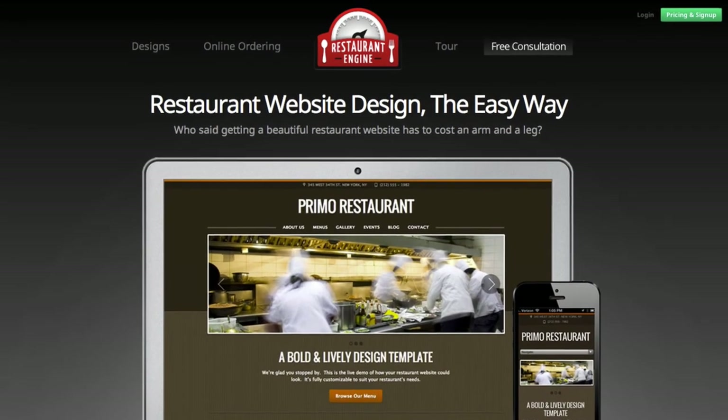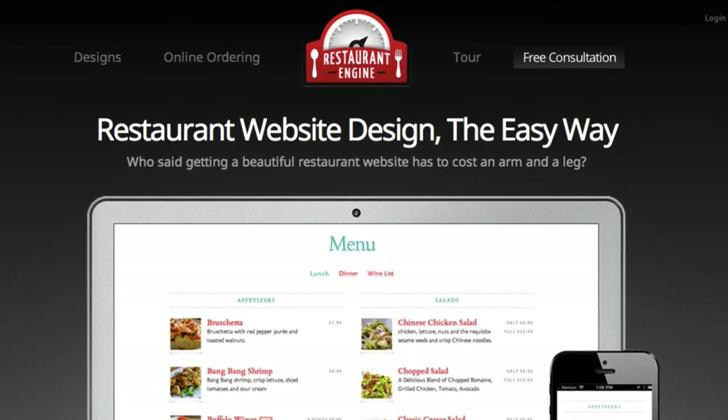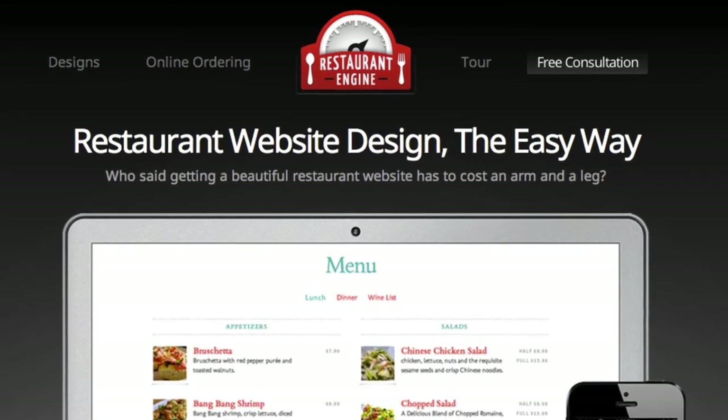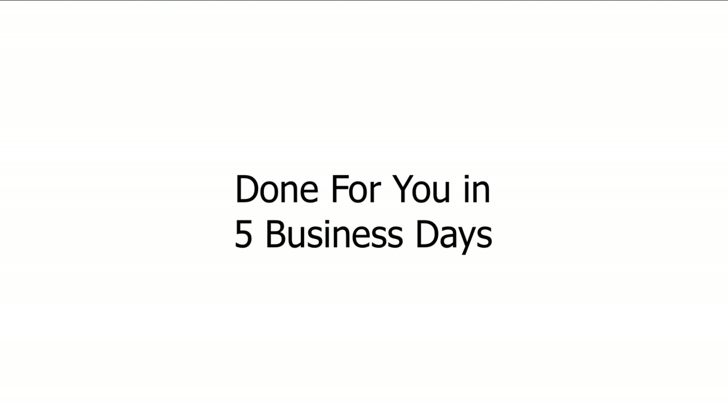I've shown you some of what's possible with your Restaurant Engine powered website. Now the question is how do we make your site look as good as the ones I've shown you here today? This is where our full setup service comes in, and this is also where Restaurant Engine is truly different. Unlike a do-it-yourself service where you need to do all of the setup, layout, and input all of your content — we do all of that work for you. And when I say we do it all, I mean it. All you need to do is send us what you already have and we'll handle the rest. We'll have your new website looking great and ready to launch in as fast as five business days.